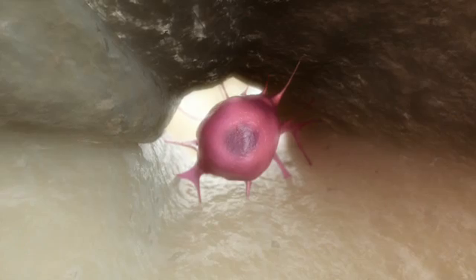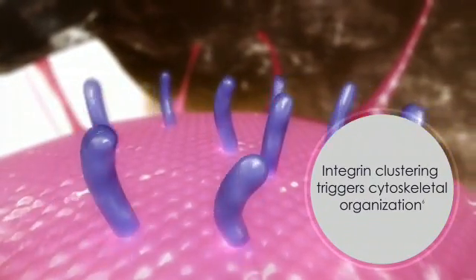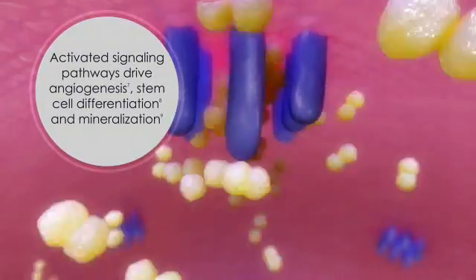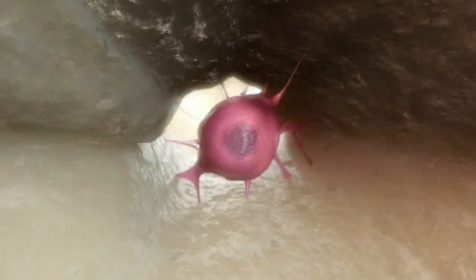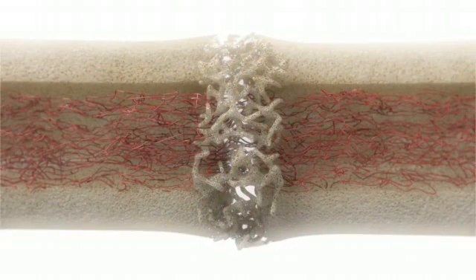As the Exogen signal reaches the cells, surface molecules called integrins begin to cluster, triggering an organization of the cytoskeleton. This activates multiple signaling pathways that work to drive new blood vessel formation, stem cell differentiation into chondrocytes and osteoblasts, and mineralization — all of which are necessary for bone repair.